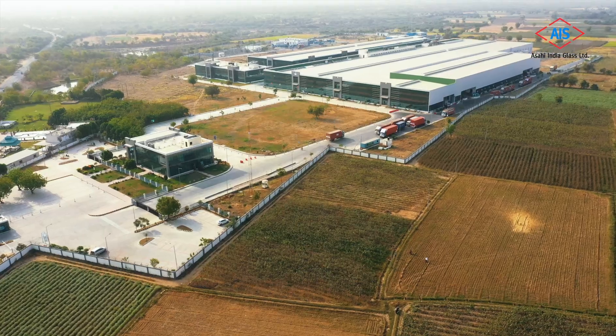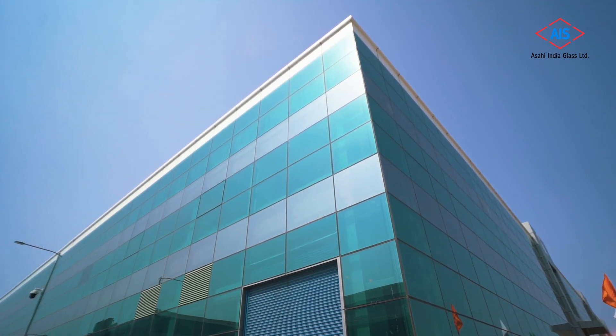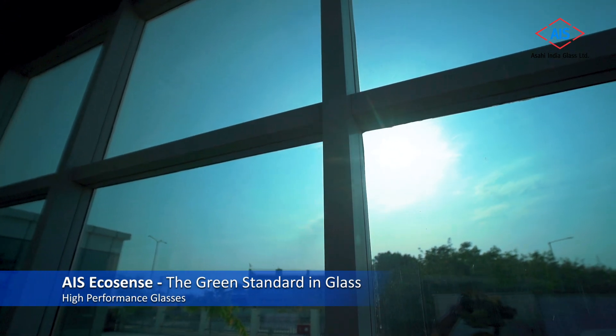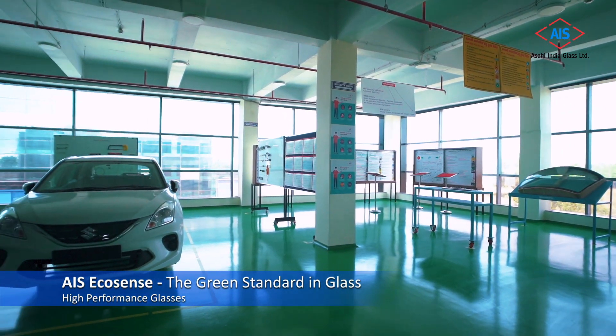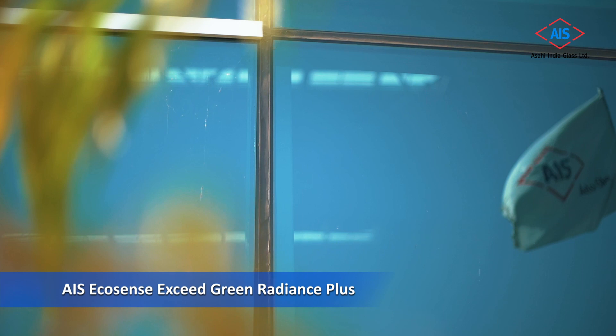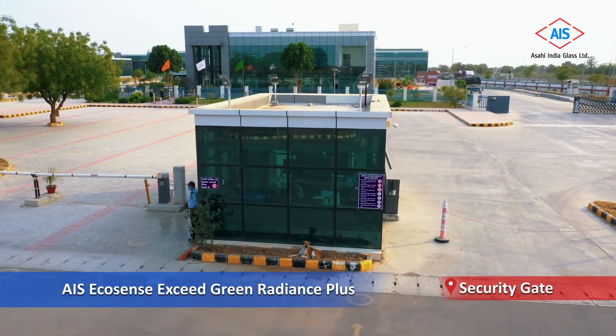An analysis was done on the hot and dry climate of the site, and then a detailed study was done for finalizing the glasses which would be used on the buildings. After thorough evaluation, we narrowed down to solar control, thermal insulation, high-performance glasses which would help us in optimal energy usage in the buildings.